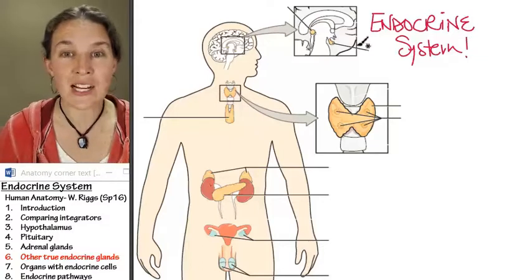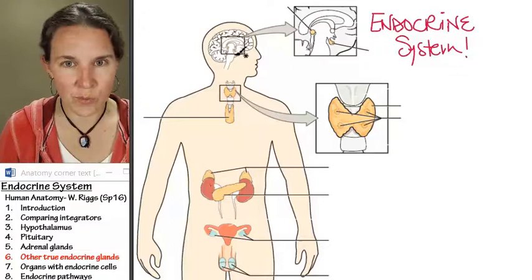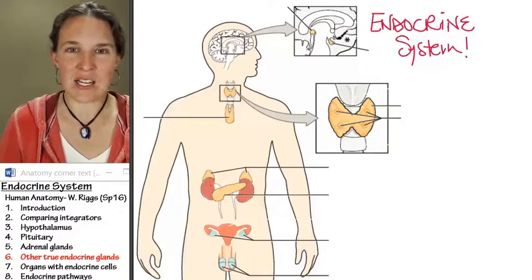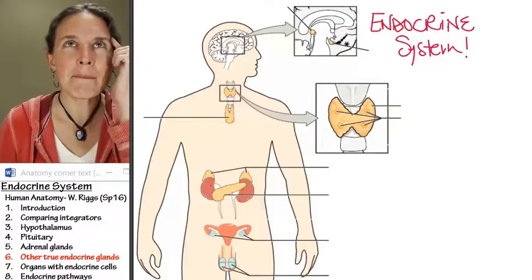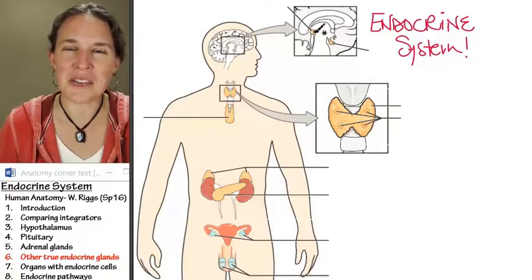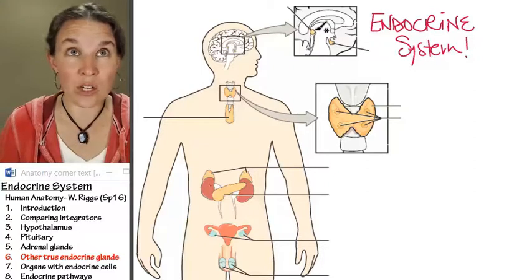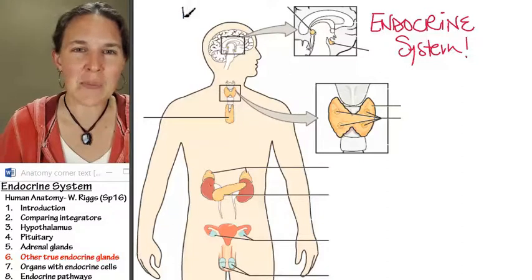The first one is actually found in the brain, so orient yourself to the sagittal view. Here's the pituitary gland — we've already talked about that. Remember from our brain study that structure that was part of the epithalamus — in fact, the only structure we associated with the epithalamus — and that's the pineal gland.